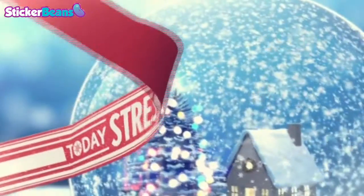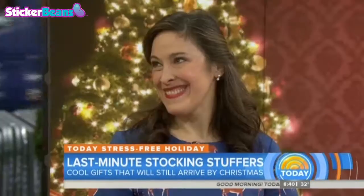Back now at 8:40 this morning. Today is stress-free holiday. It is stocking stuffer time, and we're here to help you cross those final little items off your list. Here is Today contributor and lifestyle expert Elizabeth Mayhew.